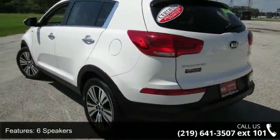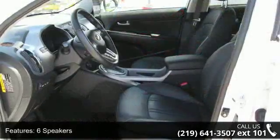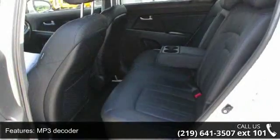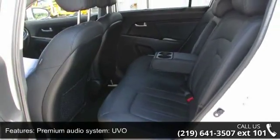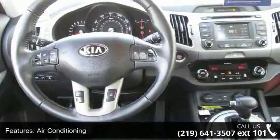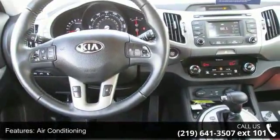Some of the top features included with this vehicle are 6 speakers, MP3 decoder, premium audio system, AVO, air conditioning, automatic temperature control, rear window defroster, power driver seat, power steering, power windows, and remote keyless entry.